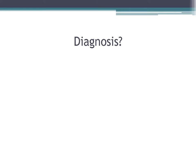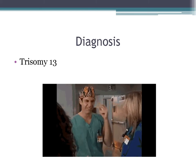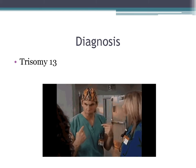What is your diagnosis? If you guessed trisomy 13, give yourself a high five.